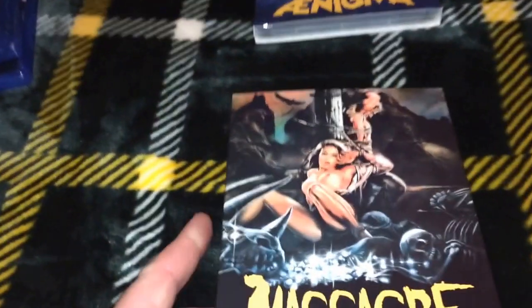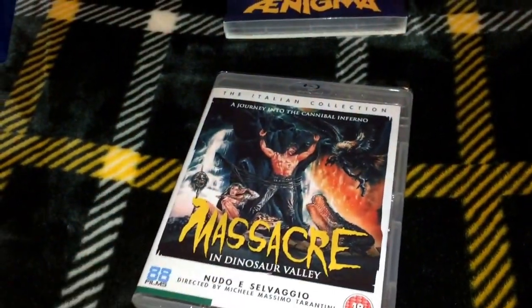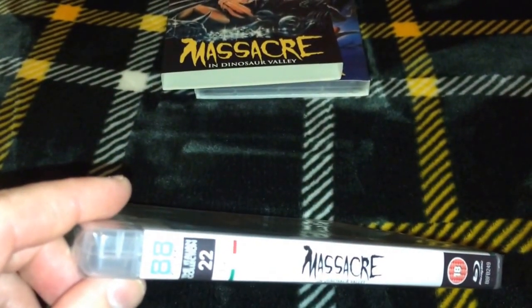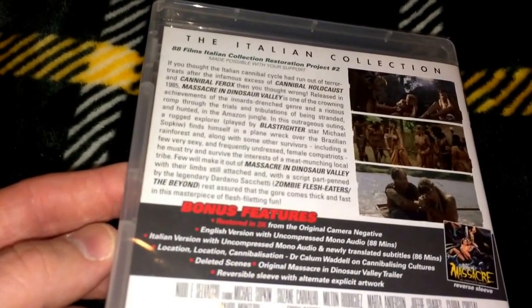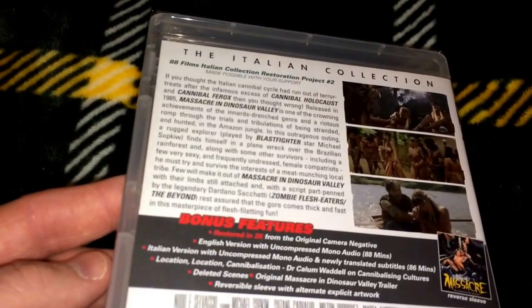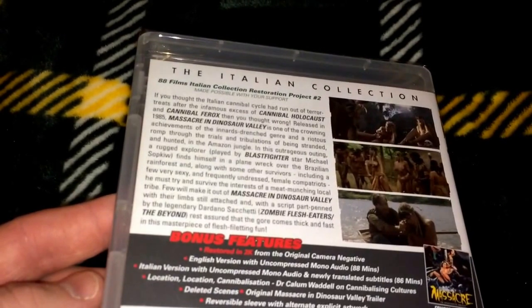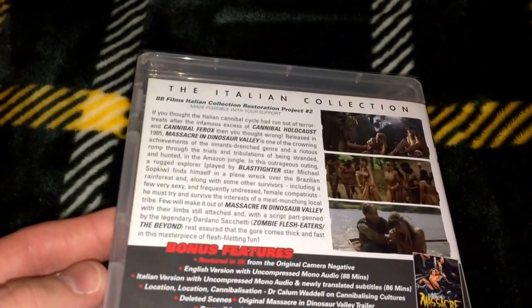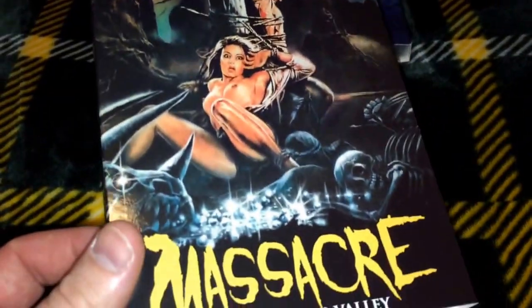Next from 88 Films is Massacre in Dinosaur Valley — really cool cover art. This is SPY number 22 from 1985, Italian Collection, subtitled A Journey into the Cannibal Inferno. Extras include a documentary called Location, Location, Cannibal: The Station, deleted scenes, the original Massacre in Dinosaur Valley trailer, and a reversible sleeve with alternate explicit artwork.